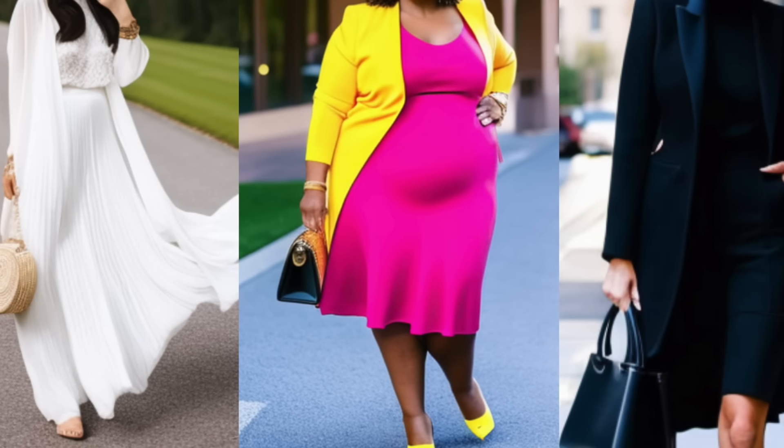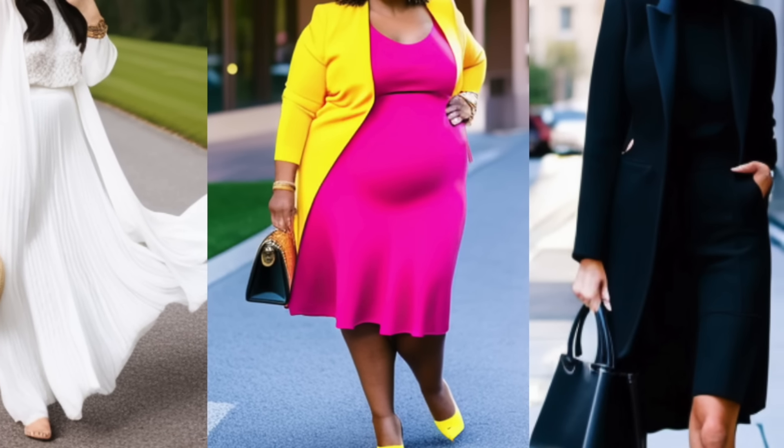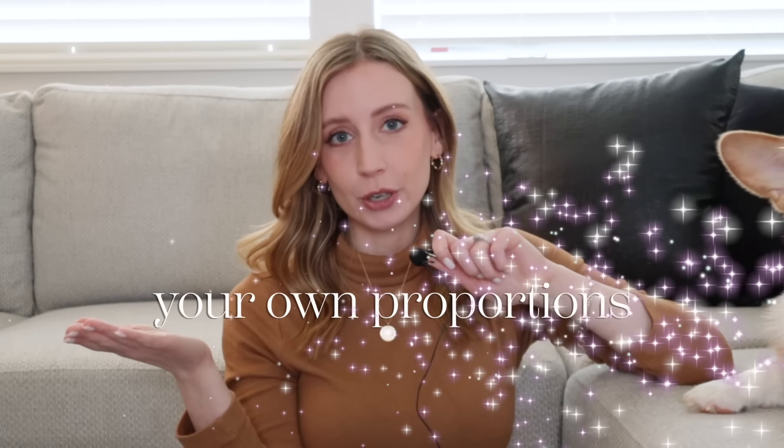What if I told you that the secret to great style isn't in the aesthetic? Sure, aesthetic is part of it, but it's how you wear it — your personality, your body type, how you pull it off. Those are what differentiate great style and good style. There are many different aesthetics you can choose, but you have one body. So let's talk about how to create more stylish outfits using your own proportions.